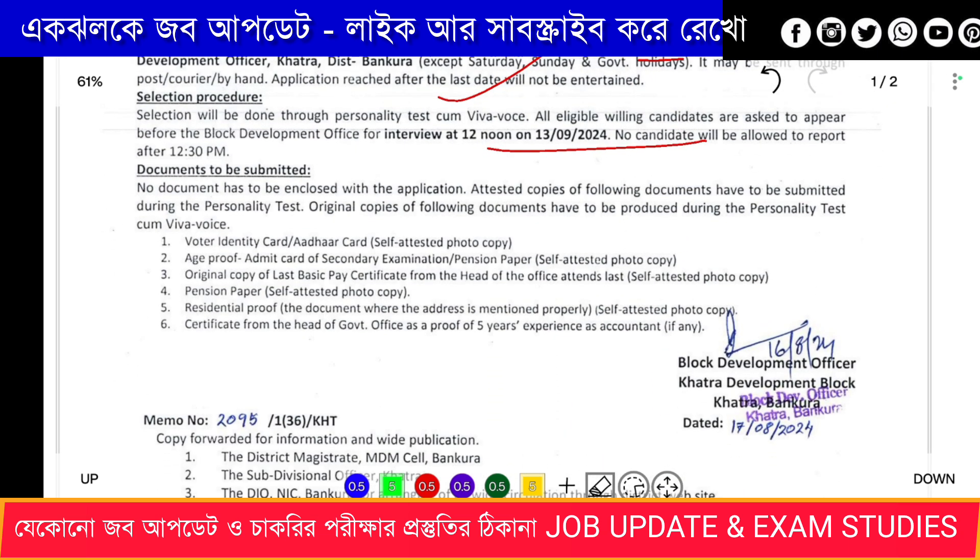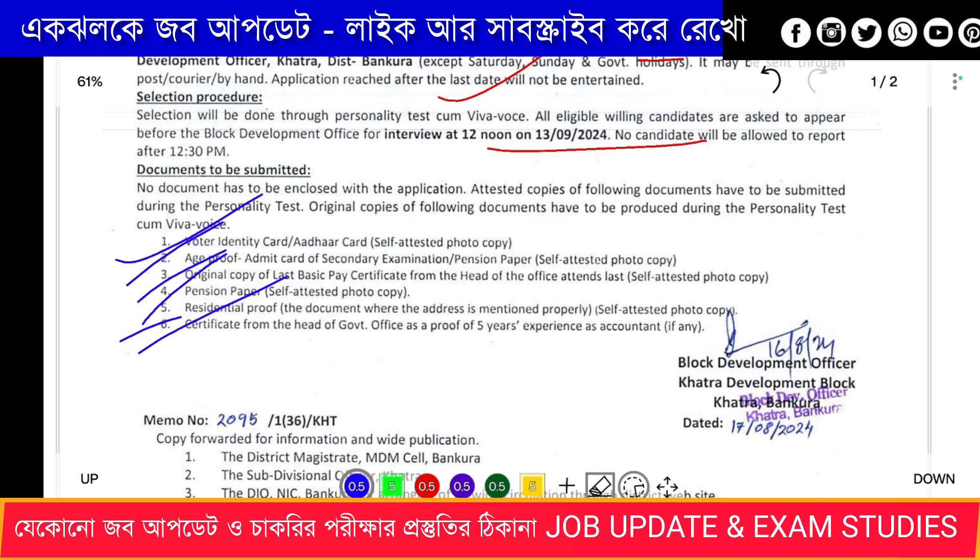Required documents include: age proof, original copy of last basic pay, pension, ID, certificate from head of government officer, and proof of 5 years experience as an accountant.